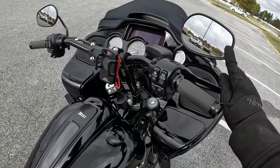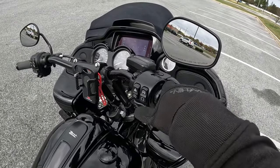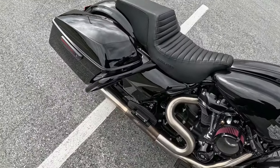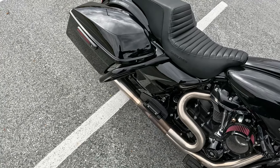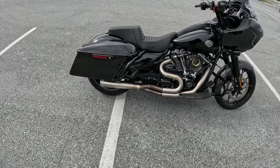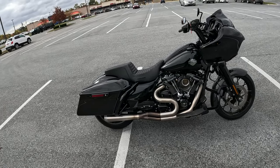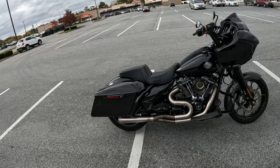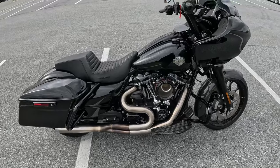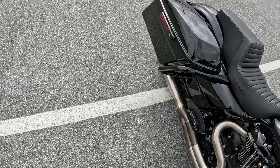Aftermarket grips, but all this is factory. Speakers are factory — no crazy sound system or anything like that. Start her up for you. Very good thump. Very muscle car — that's why I like the 475.